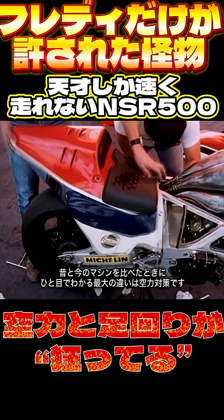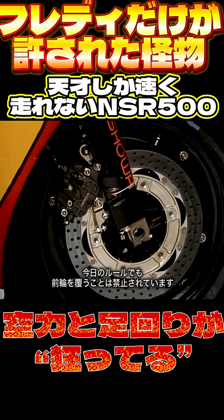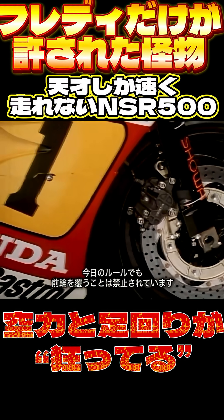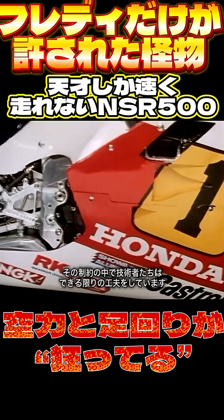The biggest visible difference between today's racing bikes and those of previous times is the fairing. Today, the racing rules still don't allow the front wheel to be covered, or the back half of the rear wheel. But designers still make every effort to reduce drag.